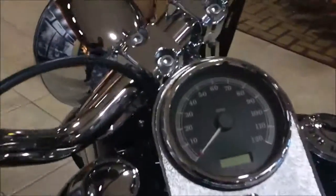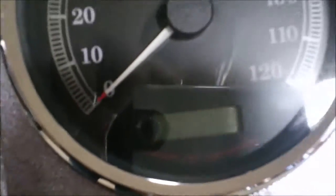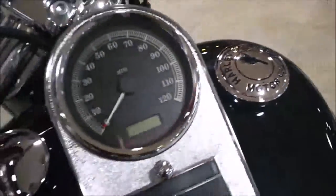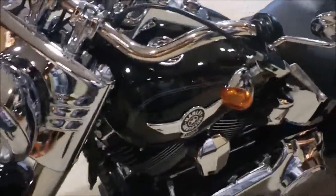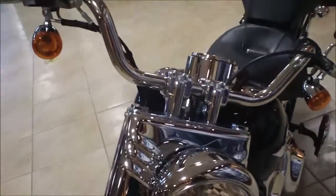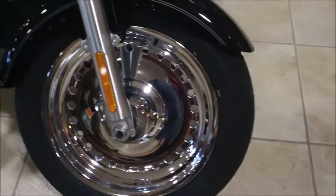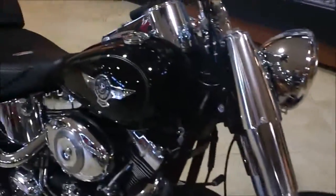Coming around the other side — heel-toe shifter, and a larger passenger pillion pad has also been added. For miles, we've got 7,811 miles. There's a cover on the fuel cap. Coming around to the front — good-looking front end with wide, low handlebars and a nice chrome front wheel.